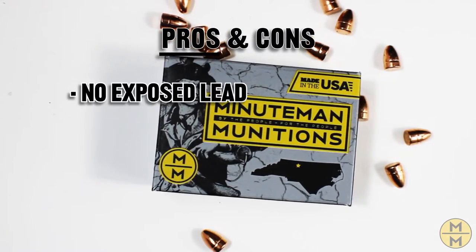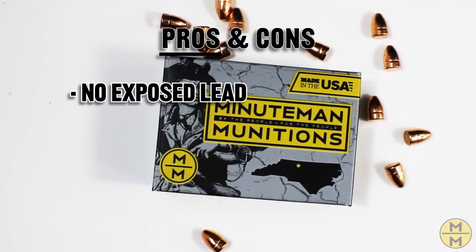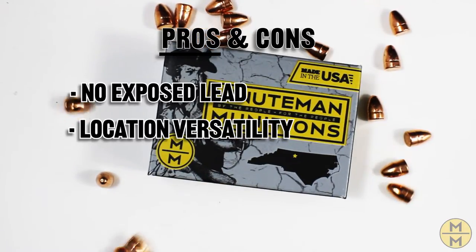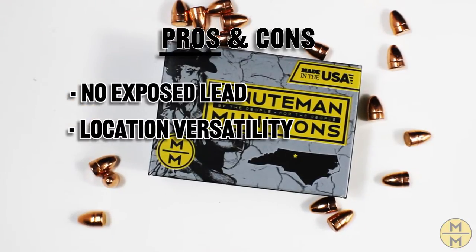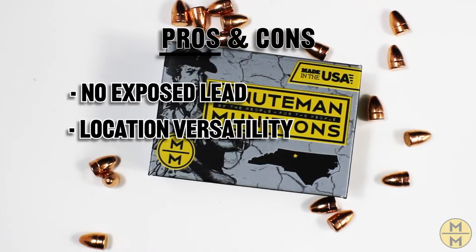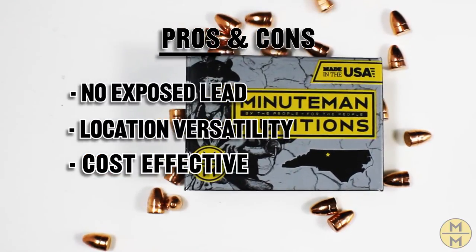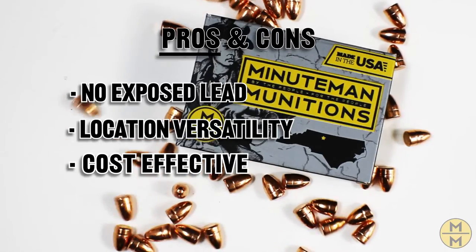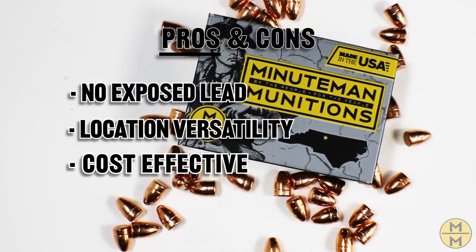Pros of TMJ: No Exposed Lead — unlike an FMJ, a TMJ is not going to expose you to harmful lead vapors or lead deposits in your barrel. Location Versatility — most indoor ranges don't allow exposed lead ammo for the safety of their customers and employees; Total Metal Jacket ammo is perfect for these scenarios. Cost Effective — TMJ projectiles are less expensive to produce due to the fact that less copper is needed to coat the lead core.